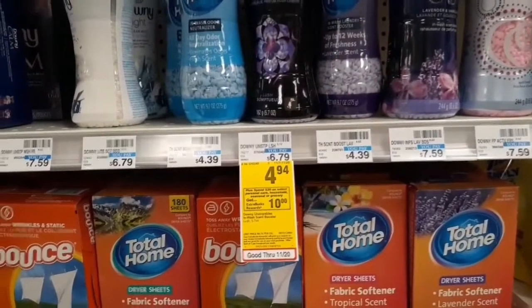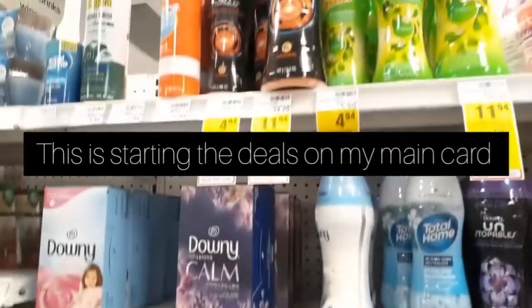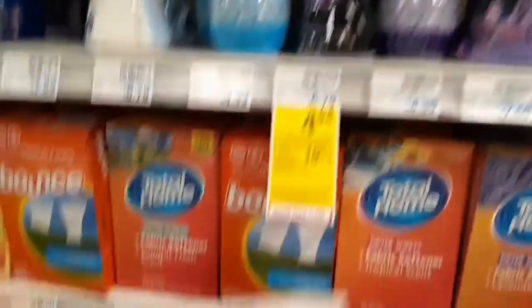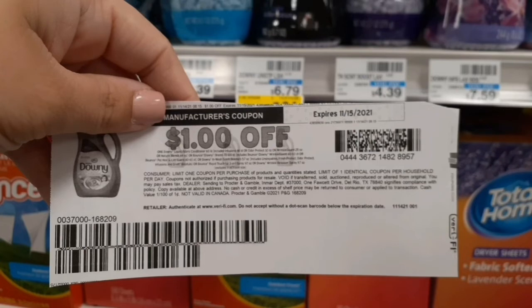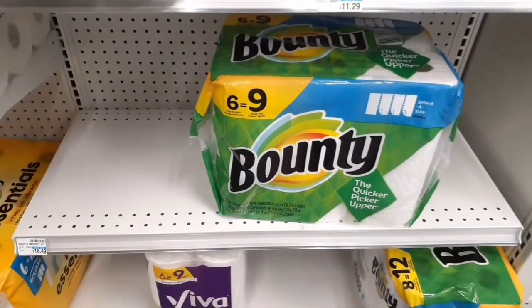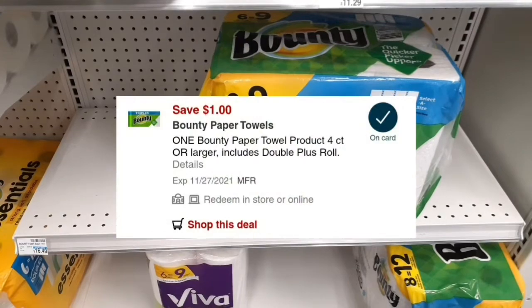For the spend $30 get a $10 extra buck on household and personal care items, I'm grabbing two Downy Unstoppable beads on sale at $4.94 each. I have a $1 printable coupon from PGGoodEveryday.com or a $1 paper coupon from the November P&G insert, and a $1 digital coupon for the other. I'm also grabbing one Bounty 6-equals-9 roll paper towels on sale at $9.99, with a $1 digital coupon.